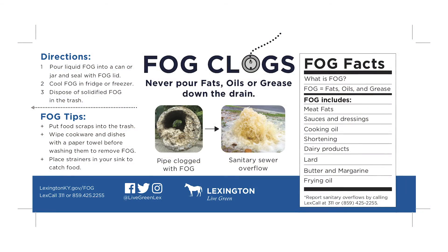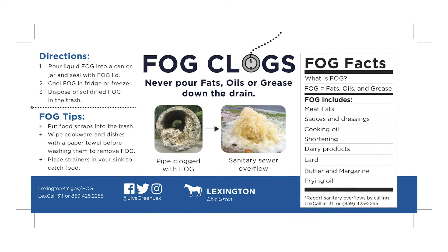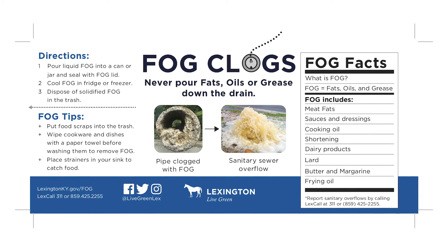Fat, oils, and grease — or FOG — is anything that leaves that oily residue, like dairy products, sauces and dressings, cooking oil, butter, fry oil, margarine, shortening, meat fats, and lard.